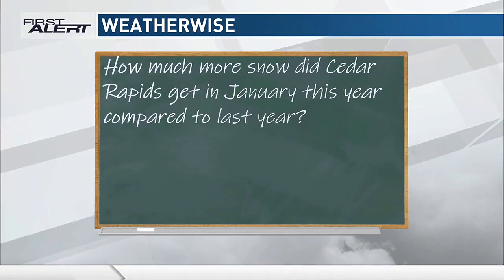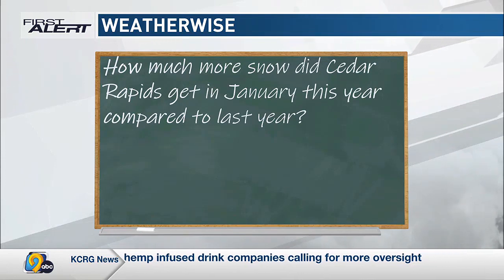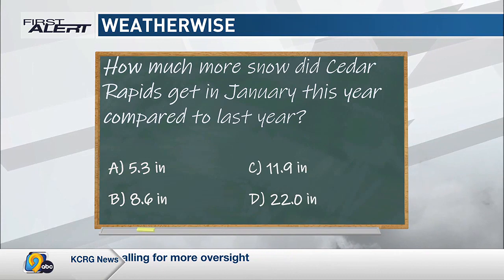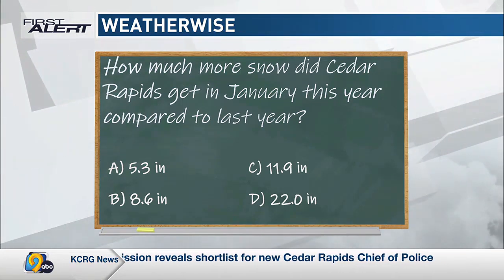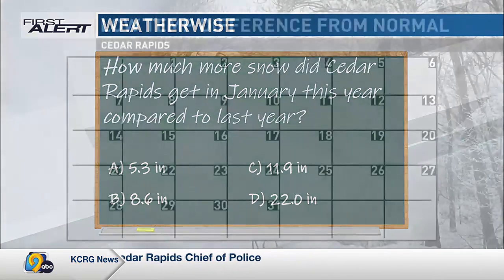Let's look back at January's numbers. How much more snow did Cedar Rapids get in January this year compared to last year? Here are the options: A) 5.3 inches, B) 8.6 inches, C) 11.9 inches, or D) 22.0 inches. We'll think about that for a little bit.